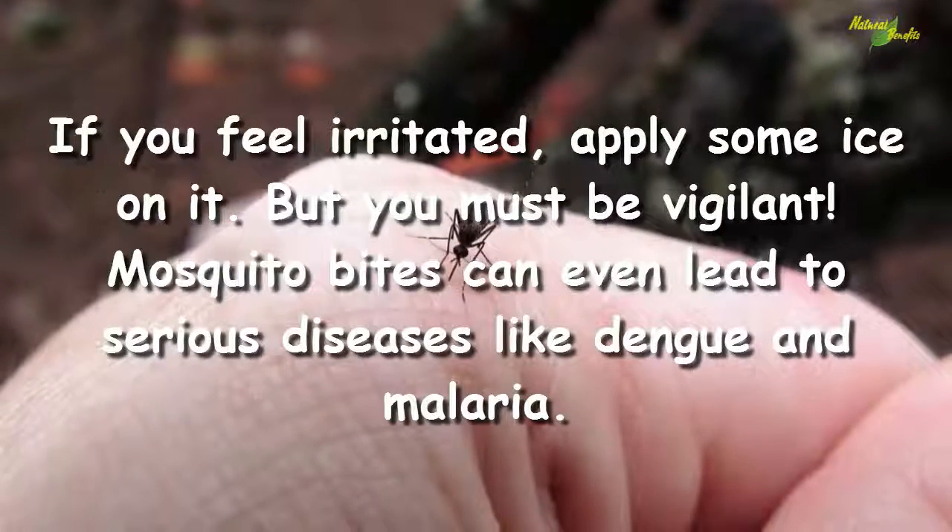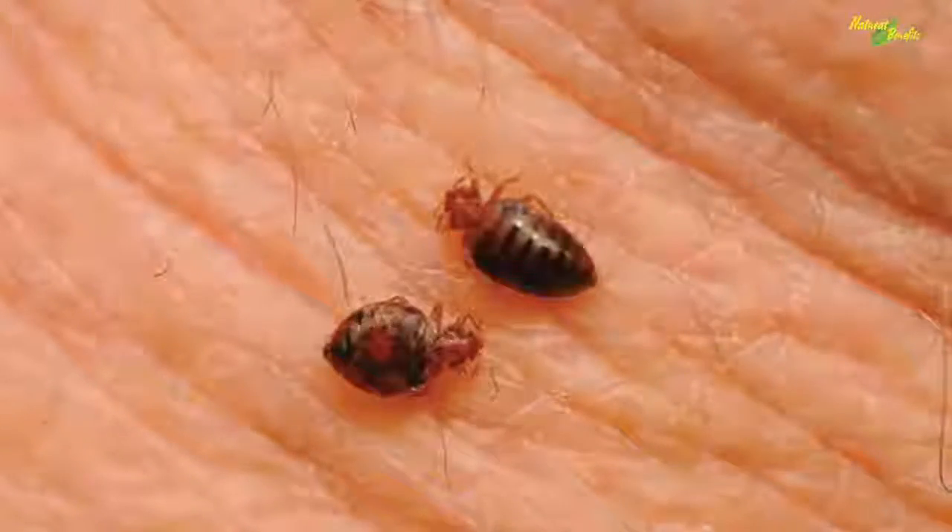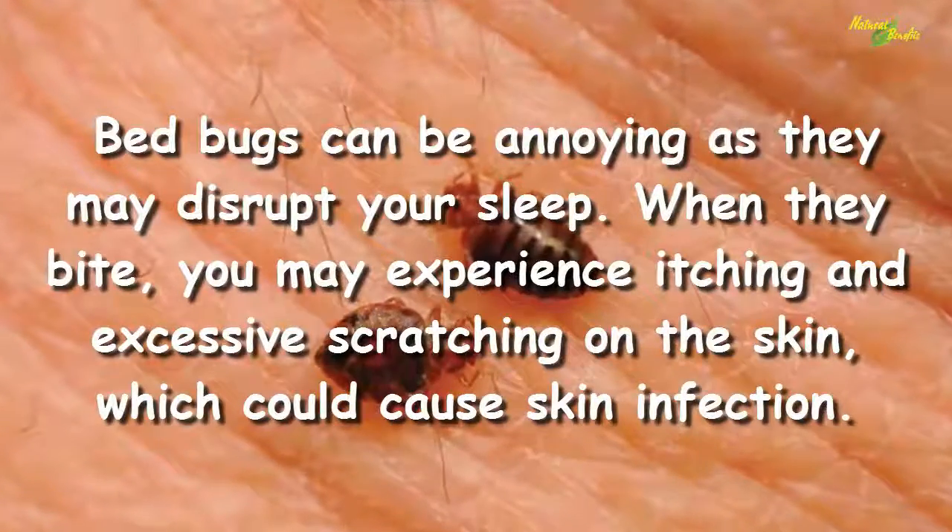If you feel irritated, apply some ice on it. But you must be vigilant — mosquito bites can even lead to serious diseases like dengue and malaria.